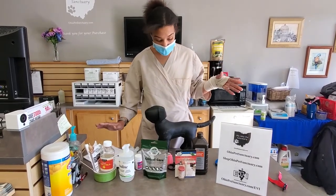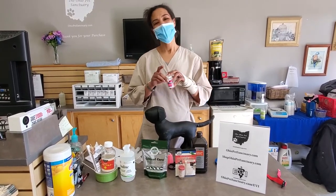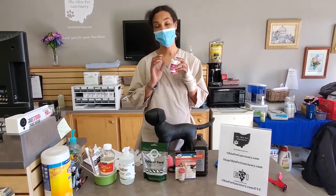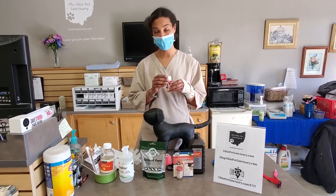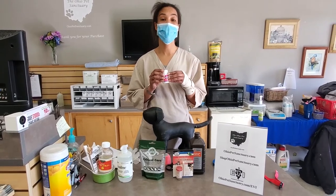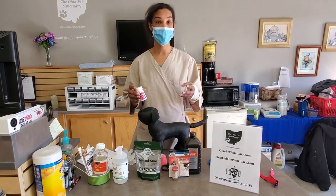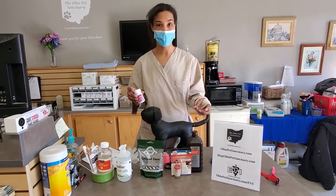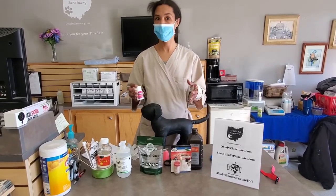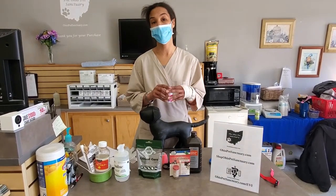Oh, and Benadryl — I almost forgot. Definitely recommend having Benadryl on hand if you have a cat or a dog. Don't administer it without talking to your veterinarian first, because the problem may not be something Benadryl can fix, or your animal may be having a more severe allergic reaction than you realize and may need more emergency intervention. Have it on hand just in case your doctor says to go ahead and gives you the dosage. Remember, Google can be your best friend or your worst enemy, so be very careful when searching for information.